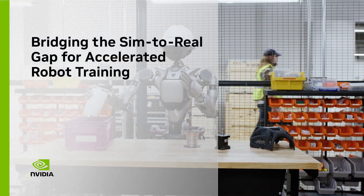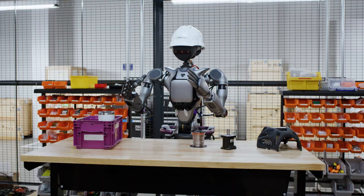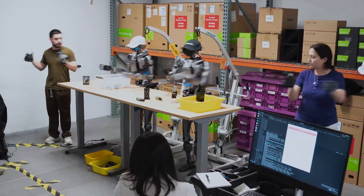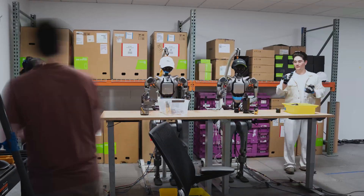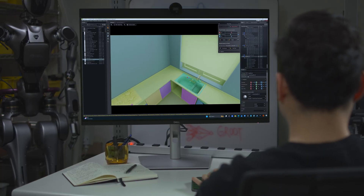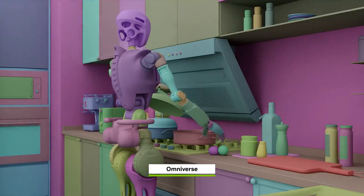Robotics has captured our imagination. Building a truly intelligent robot requires a large amount of training data. But capturing real-world training data, or manually creating enough synthetic data, is expensive and time-consuming.